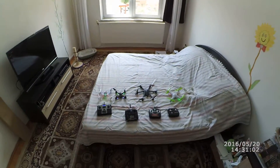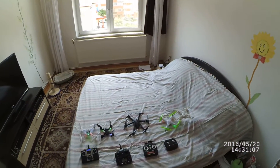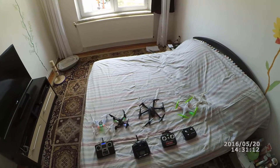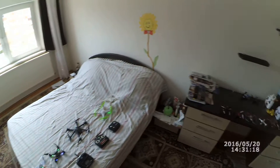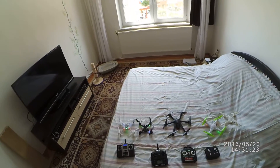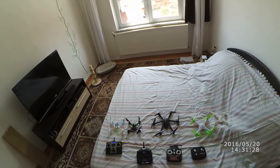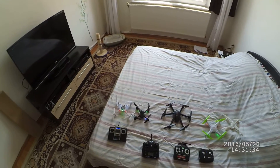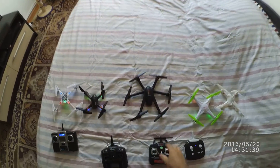Hello and welcome to the top 5 best indoor flyers of 2016. I have here the 5 easiest quadcopters to fly indoors. I'm gonna call it the Jedi list because it's only the best of the best quadcopters in the world today for indoor flying. So I'm gonna start counting now.